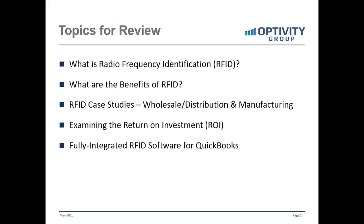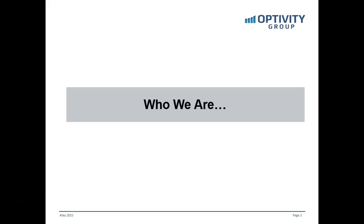For our agenda, we're going to cover quickly the background on radio frequency identification, or RFID, the benefits that it presents, look at a few case studies for wholesale distribution and manufacturing companies, and then examine the return on investment that a lot of companies receive, and also show you a fully integrated RFID software for QuickBooks.